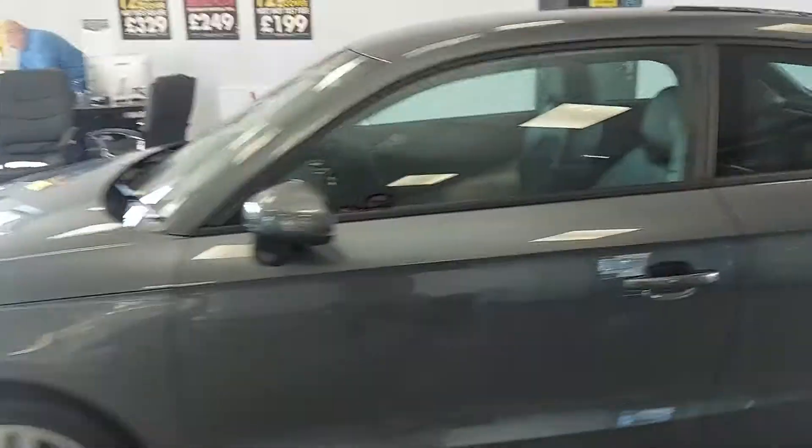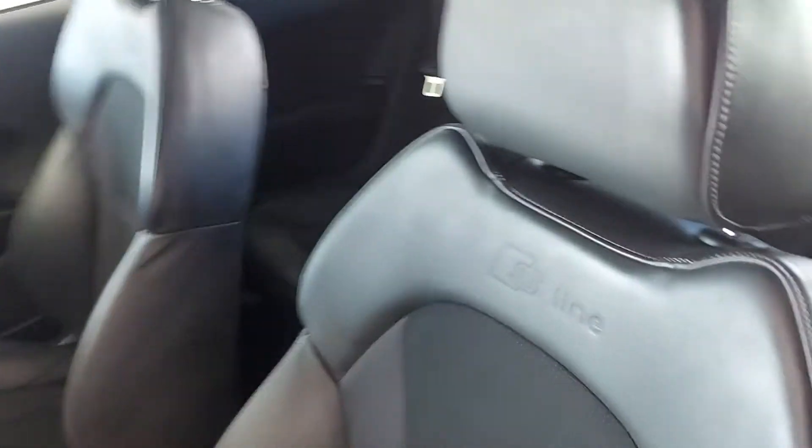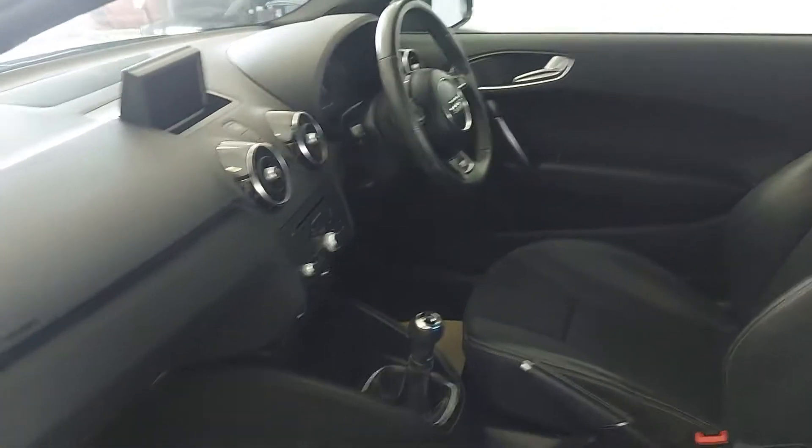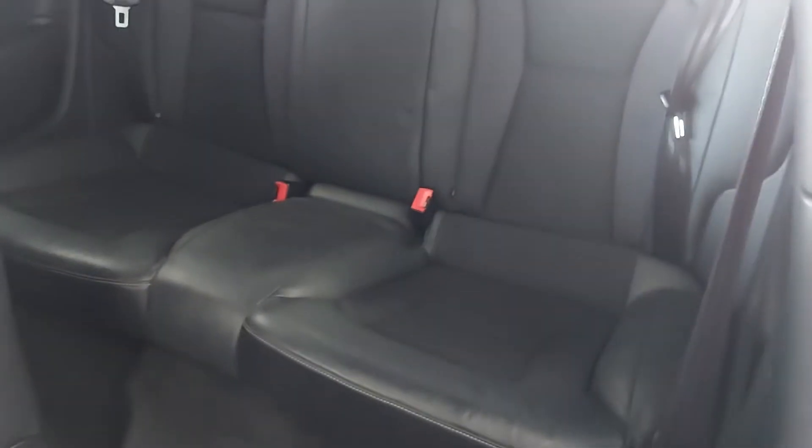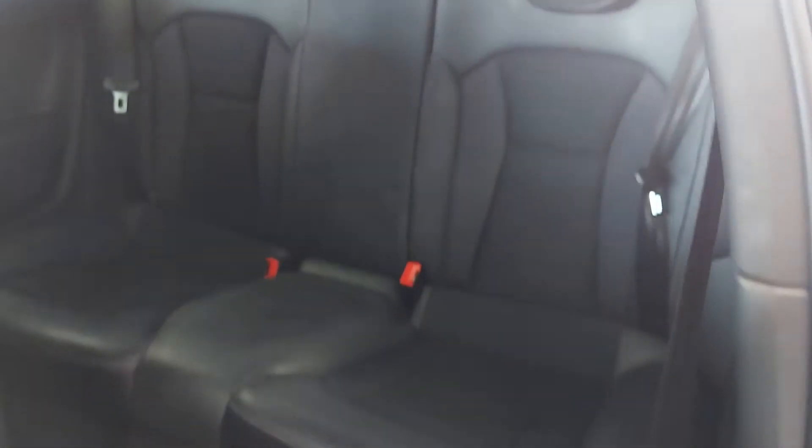Integrated indicators into the mirrors there as well. Half leather interior with the S-line blazing on the top. Lovely looking thing, this. Backseats there, which are useful in this — you can fit in them, don't worry. It's two-seated in the back with ISOFIX.